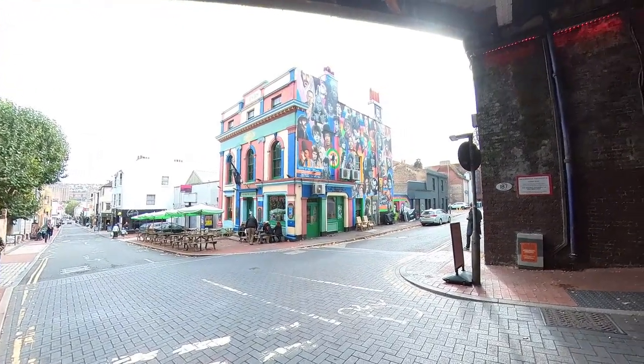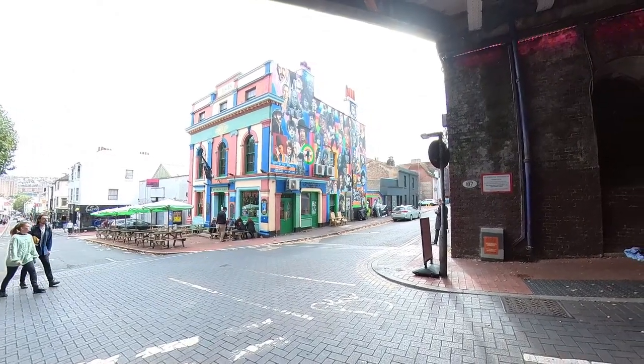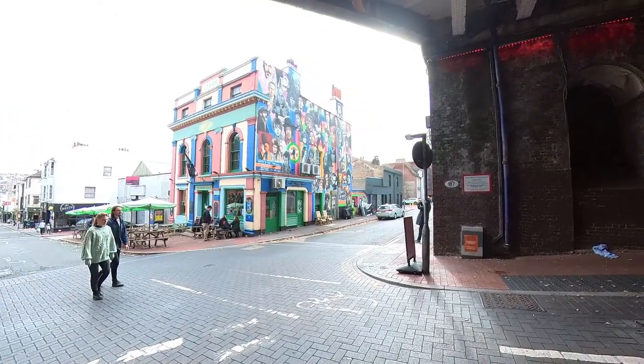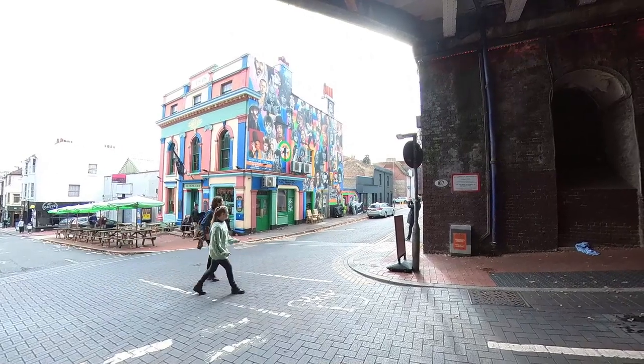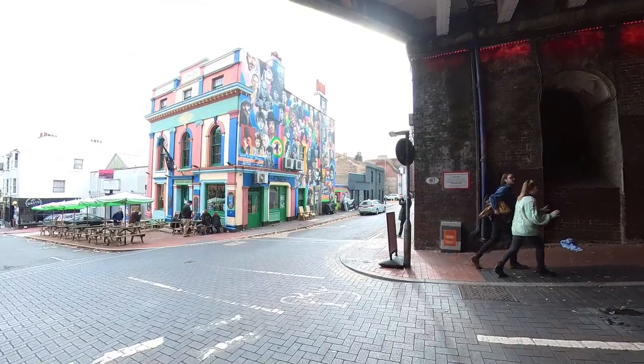Oh really? Well there's George Michael. There's so many people. I don't recognize the images — it's like prints and so on. I don't remember them being on the building, so they must update.